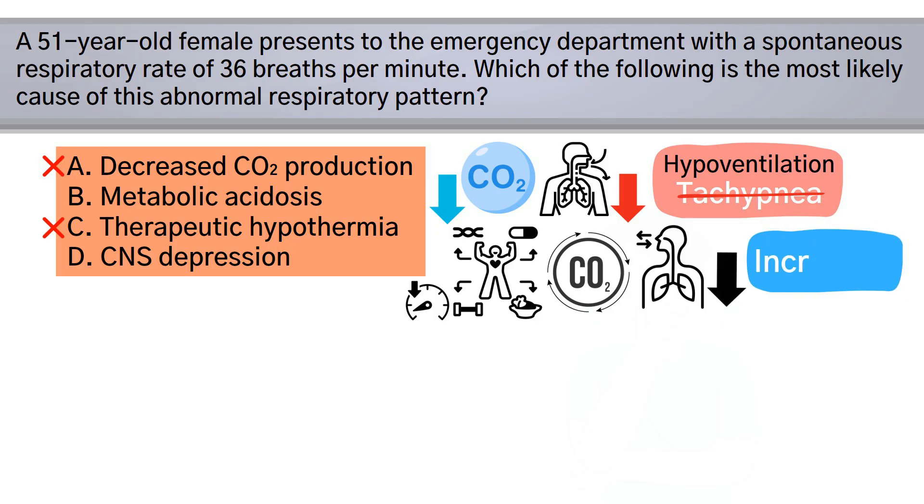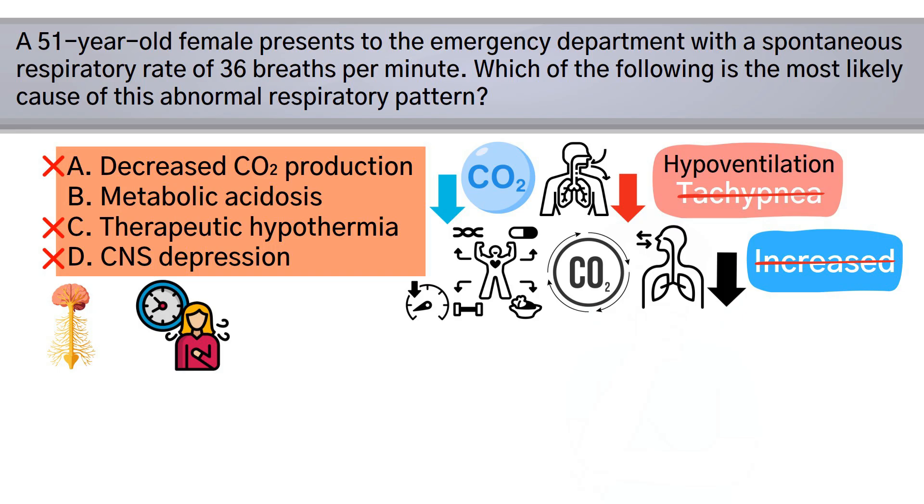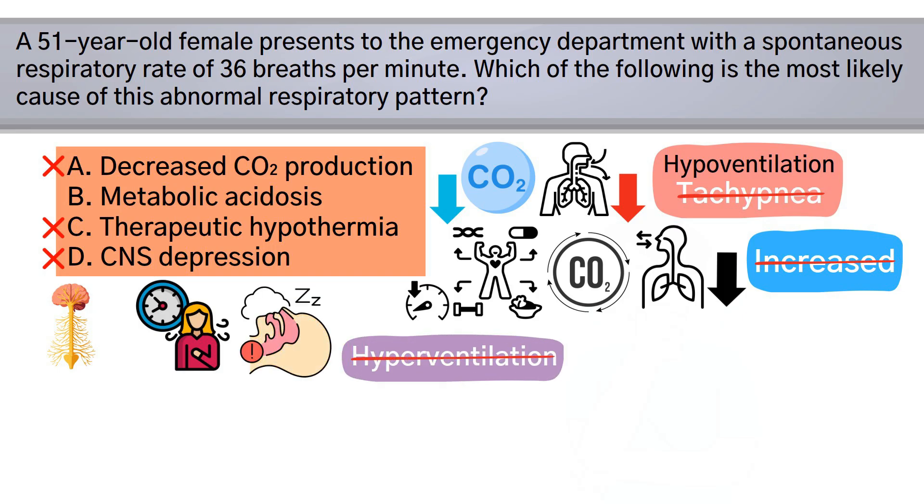Option D is also incorrect because central nervous system depression typically results in bradypnea or apnea, not hyperventilation. That leaves option B — metabolic acidosis — which is a classic cause of tachypnea. The lungs attempt to compensate for the acid-base imbalance by hyperventilating, which helps lower the PaCO2 and raise the pH.